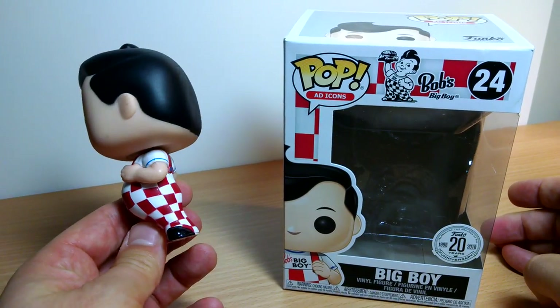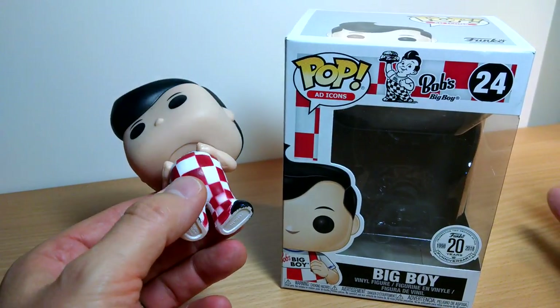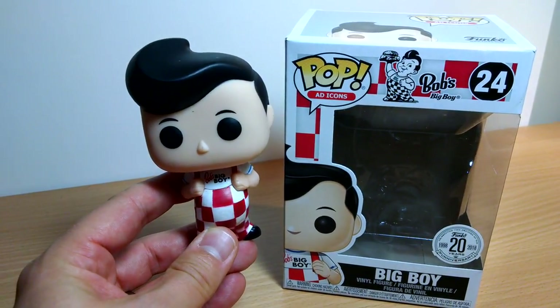Kudos to Funko for listening to fans. Let us know what you think — I'm sure some will complain and say why isn't it all Black Series, but we'll get back to those anyway. That's it, see you soon.